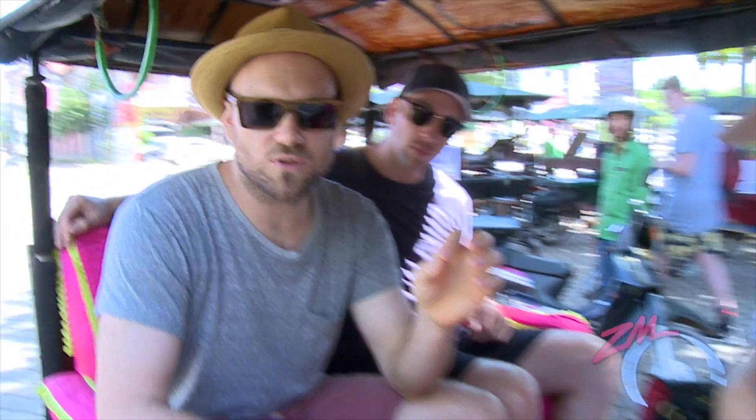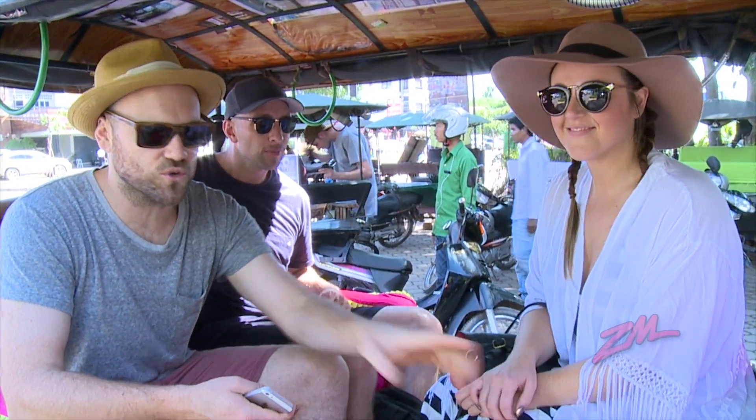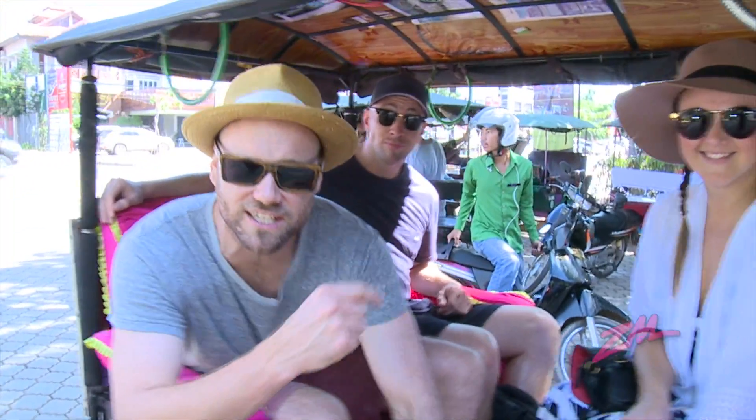We are off to the Angkor Wat temples and we are here in our tuk-tuk of choice — one beautiful pink seating and decor. This guy's name is Mr Cheeho! We've just seen monkeys, so we've stopped.